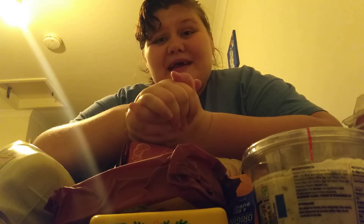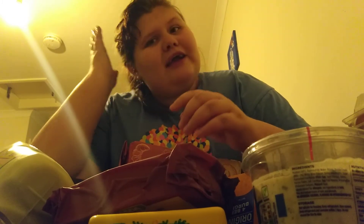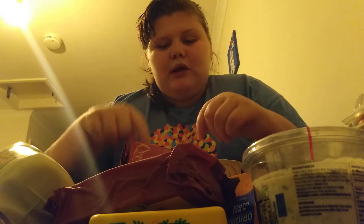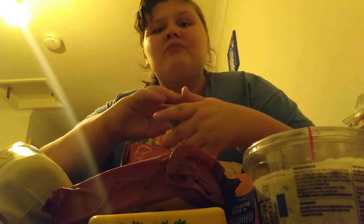Thank you for watching — make sure to give this a like and subscribe. This is a monthly shop; it doesn't look like a lot but when everything's portioned out it'll be sectioned into individual meals. I'll also be using food I've already got — loads of pasta, rice, jarred sauces, and I've got bread in the freezer and meat already. Thank you for watching, bye!